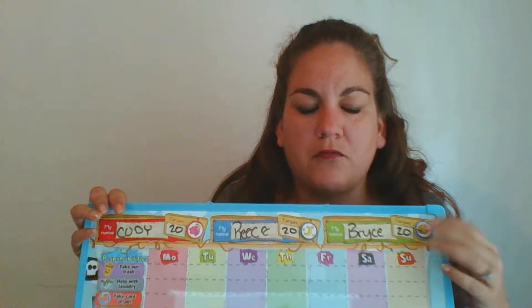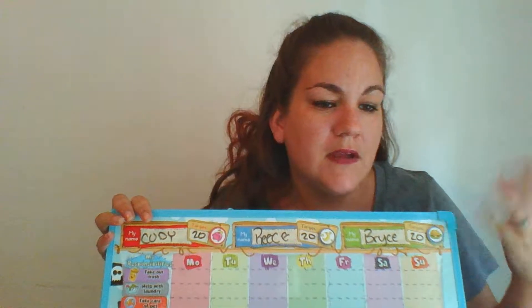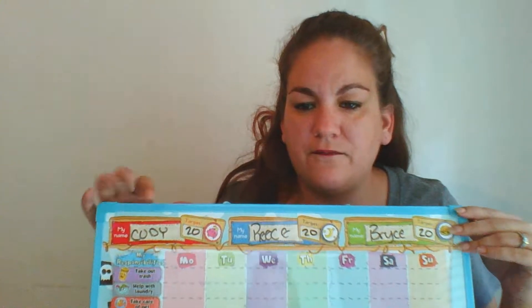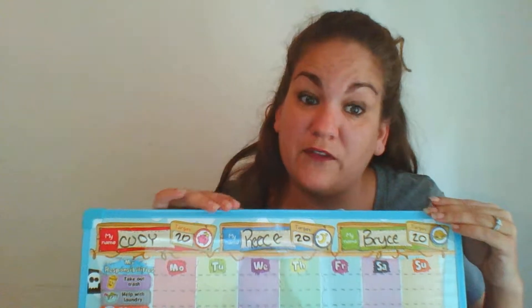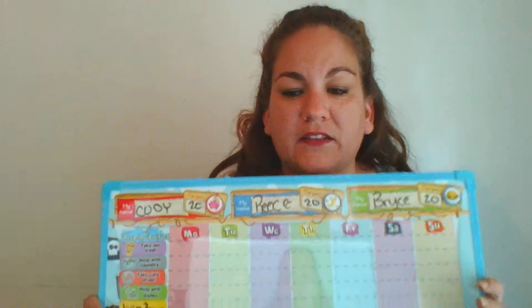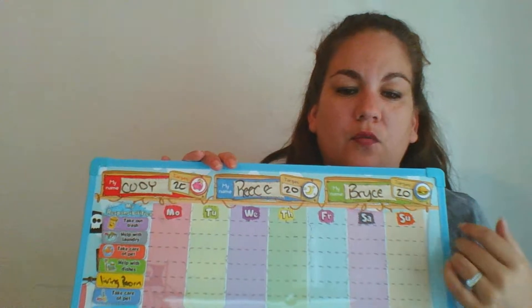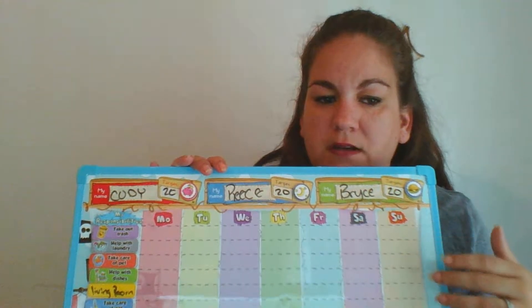Then you have to go back and buy more, but the nice thing is that it is all magnetic. So if I wanted to take off, say, clean the bathroom, I could put that down here and put in the other one for take care of pet. It all stays on here, and it comes with a little dry erase marker.